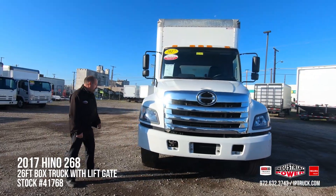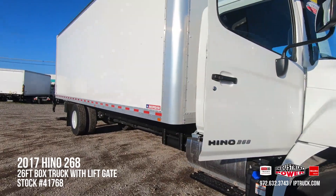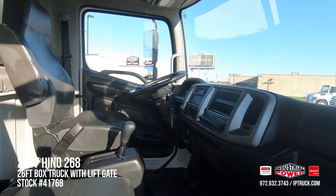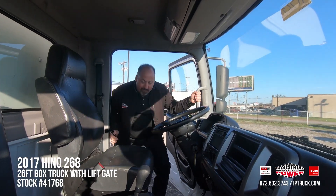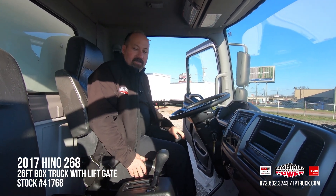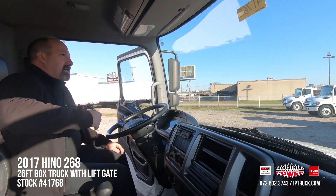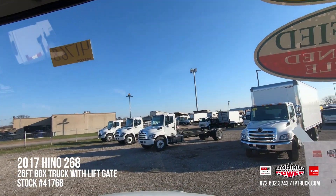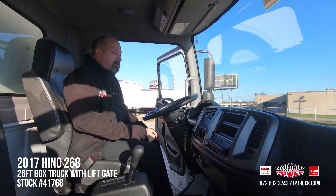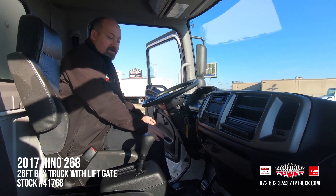Let's take a look at the inside of this thing. As we climb up into it, it's got plenty of grab handles to get a hold of. This particular truck does have the air ride suspension seat, it's got a two-person passenger seat so you can put a crew of three. It's got a nice clean windshield in it, you've got a good view, and even though this is a conventional truck, the hood slopes so you can still see fairly close. It's got the AM/FM CD player and tilt telescopic steering wheel.